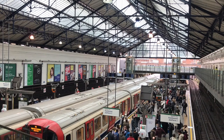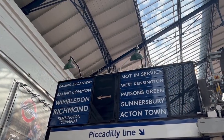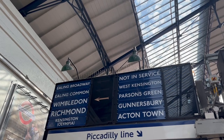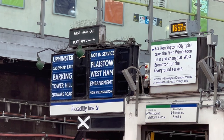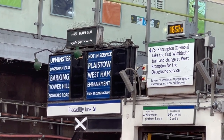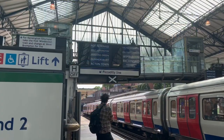Despite being venerable antiques, they operate in a very modern fashion. Like the dot matrix indicators, they receive their information from the signalling system to provide up-to-the-second information on where your train will come in, which makes them a sort of digital-analogue hybrid.